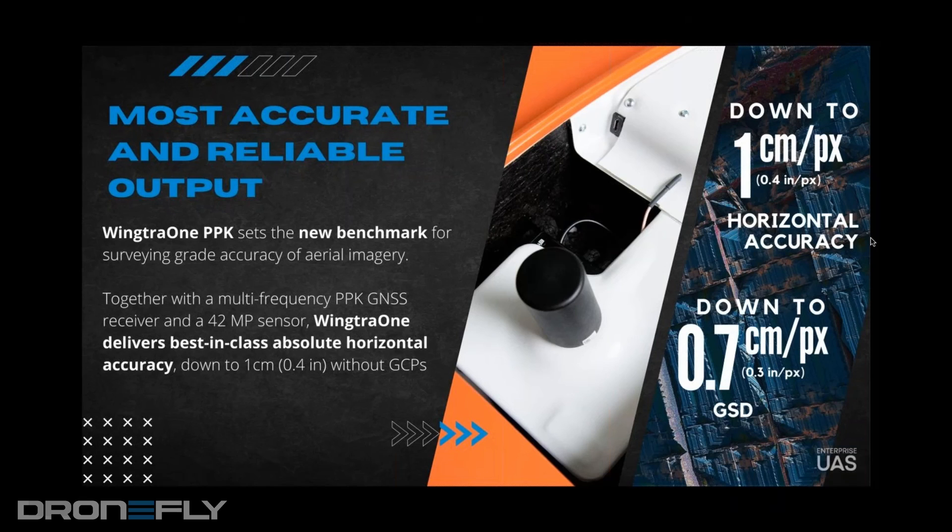We did two projects — one in Zurich and one in Arizona — to get down to centimeter-per-pixel accuracy. It's a workflow: a combination of base station or CORS network tying into the PPK and the post-processing.